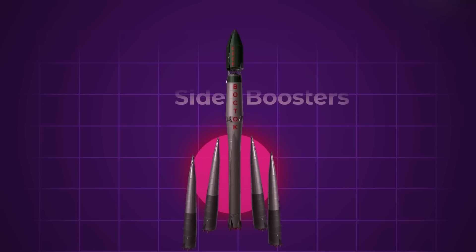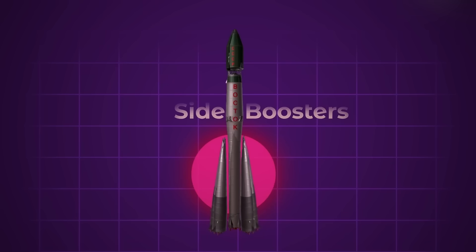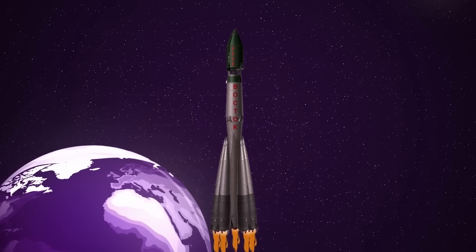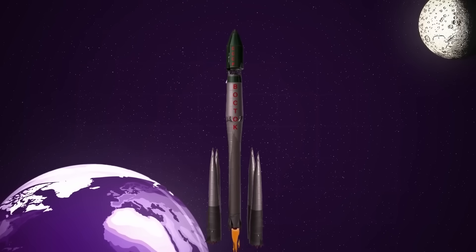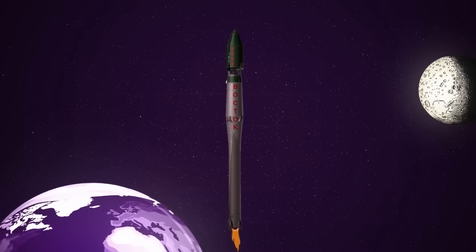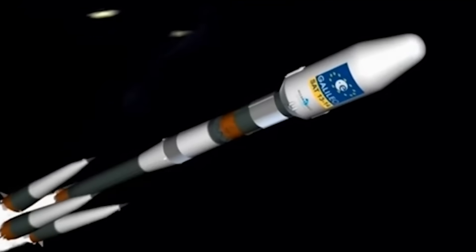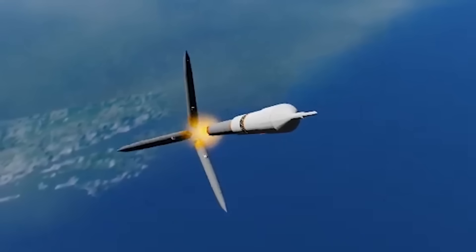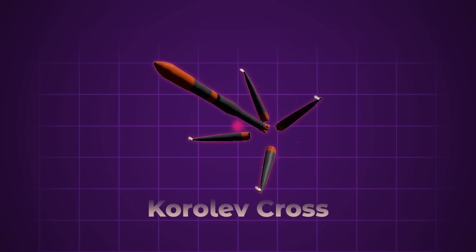The four strap-on boosters are essentially fuel tanks with engines at the bottom. The five engines use a mixture of liquefied oxygen and kerosene. At liftoff, the four outer tanks supply propellant to all five engines. As soon as those outer tanks run dry, they are ejected from the core, and a fifth central fuel tank continues to power the remaining second stage engine. The boosters don't just fall away — a burst of gas at the tip pushes each booster out in a backflip maneuver. When synchronized across all four, they tumble down in a perfect cross formation, still known today as the Korolev Cross.